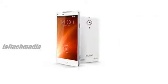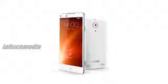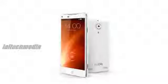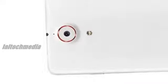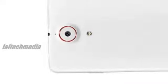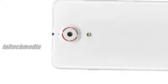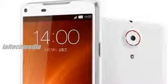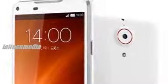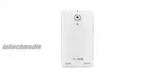Nubia Z5s features a built-in Slimport interface solution for displaying content on external displays with Full HD resolution. Nubia is a premium brand of smartphone under ZTE Corporation. Designed for high-performance entertainment, the Nubia Z5s runs on a Qualcomm Snapdragon S4 Pro high-speed processor, which features Adreno 320 graphics for enhanced gaming and visual effects. As ZTE's first smartphone to feature Slimport, the Z5s brings a whole new dimension to the smartphone user experience.